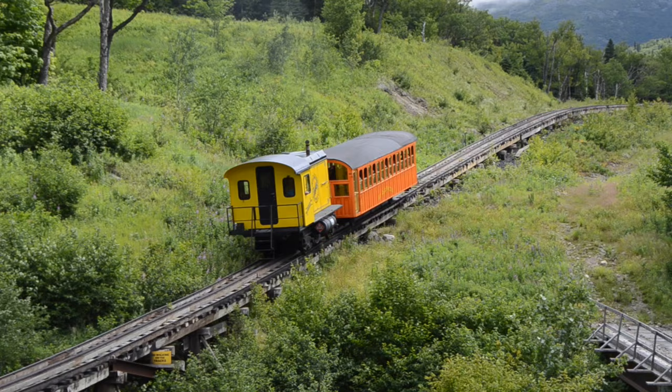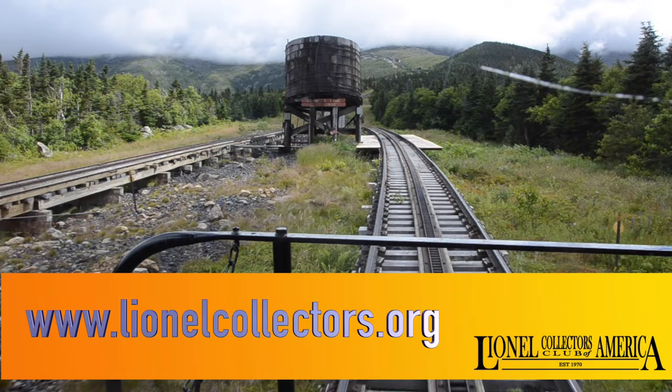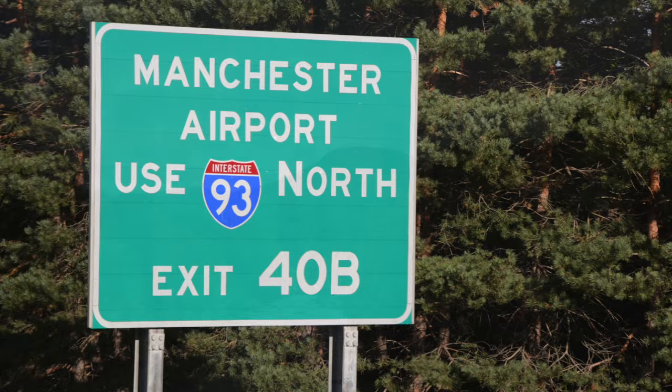We're going to go by the water tank. It's been standing in that position for about 97 years. After a scenic trip from the Boston-Danvers area up into New Hampshire, we boarded our cog train at Marshfield's base station, 2,700 feet above sea level.